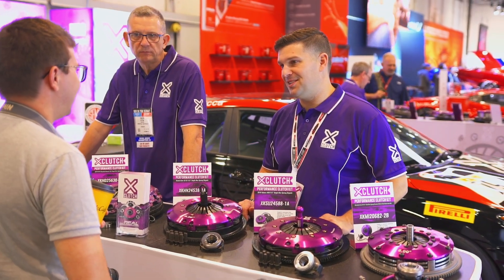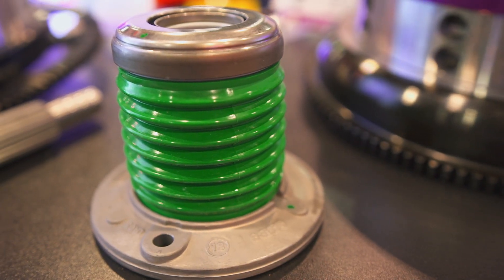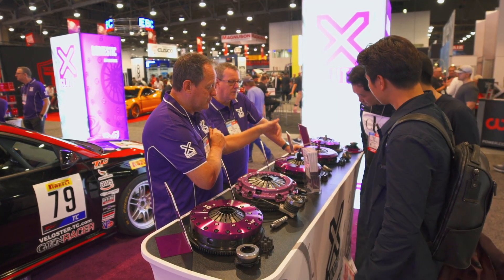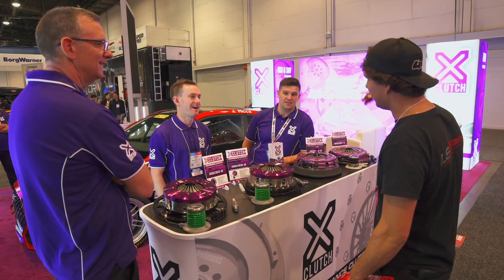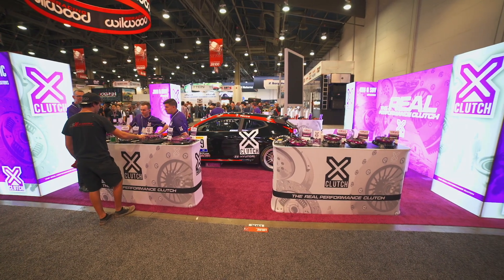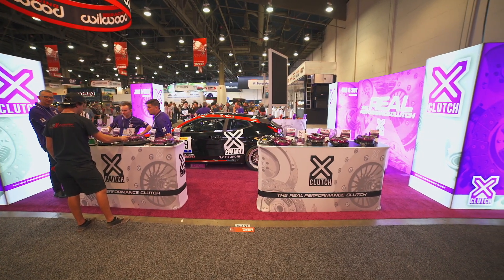We're here on the X-Clutch booth showcasing our latest performance street and motorsport upgrade kits for vehicles from around the world. We have brought along a selection of some of our most popular upgrade kits along with several new products to showcase. Our stand has been split up into four different zones to showcase specific product ranges.